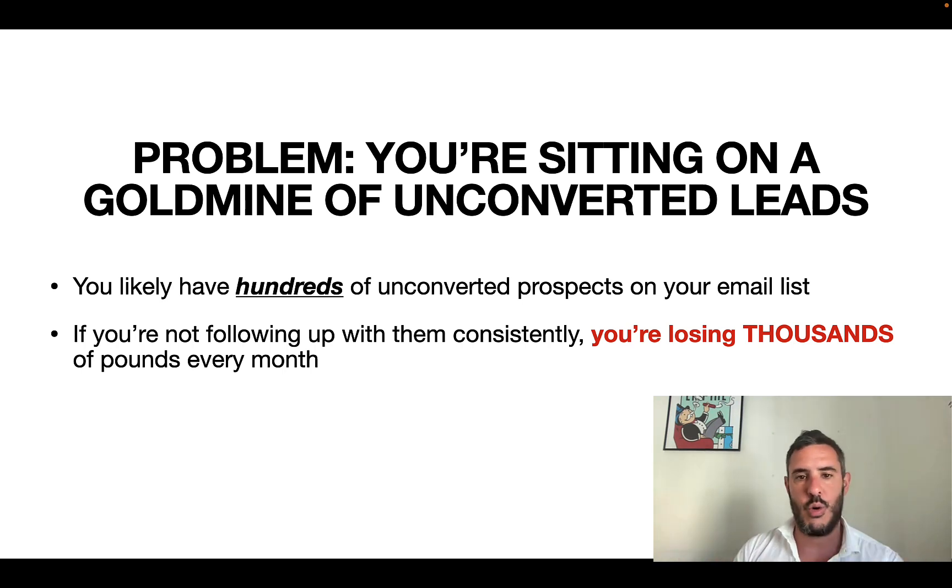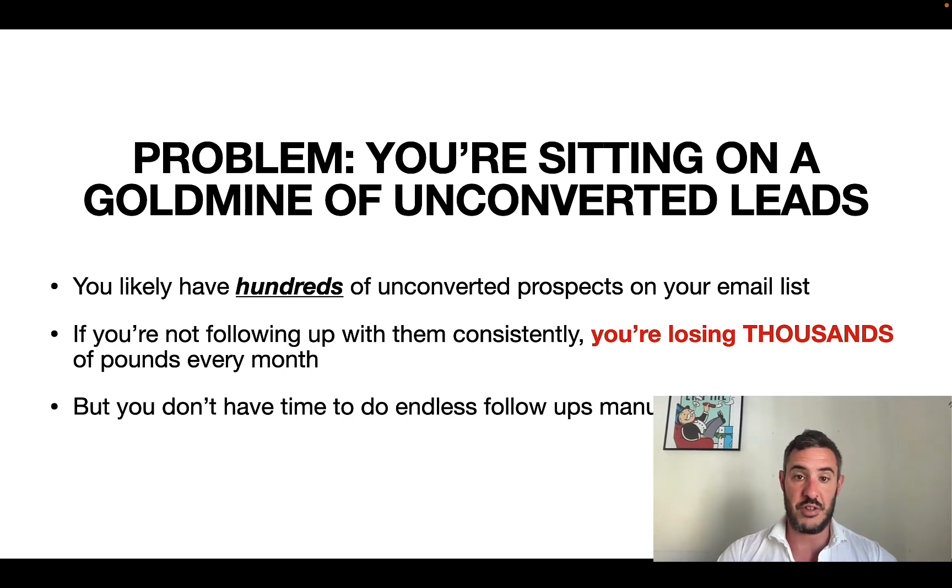I don't know what to email. I don't know what to say to them. Should I just make them an offer? Should I send out a recipe book? I'm going to clear up all the confusion today of what to do. The bottom line is you need to be sending out emails. Maybe you don't have time to be making loads of different content, you haven't got time to be doing endless follow-ups manually, or maybe you're just too busy and not a techie person and don't know how to set all this up.